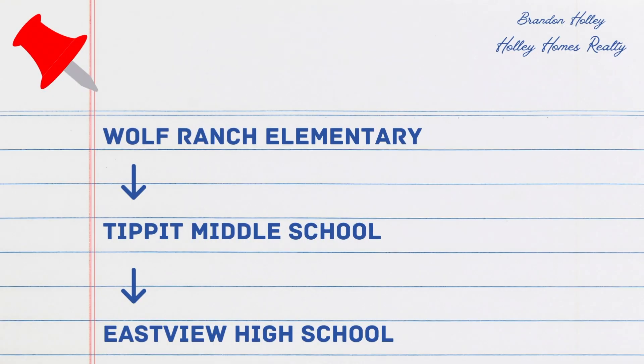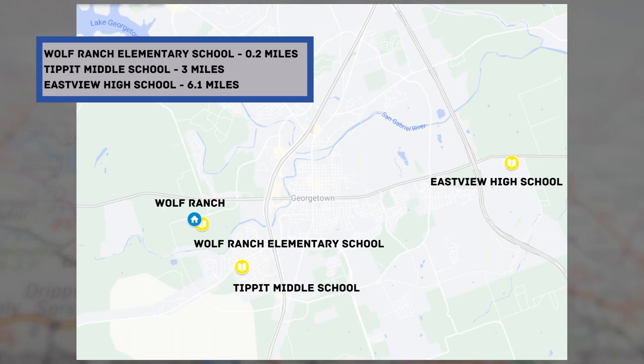Children will attend the Georgetown Independent School District, which serves over 11,000 students. Wolf Ranch Elementary School opened in the fall of 2020 and is within the community. There is also Tippett Middle School and Eastview High School, and the distances from the community to the schools are relatively close.